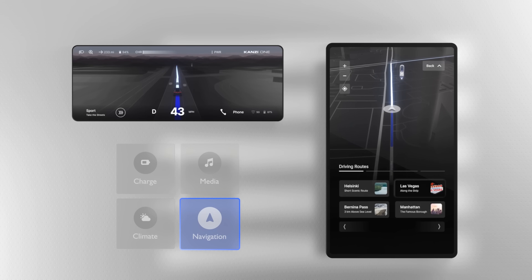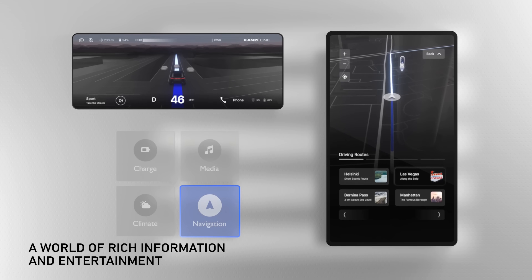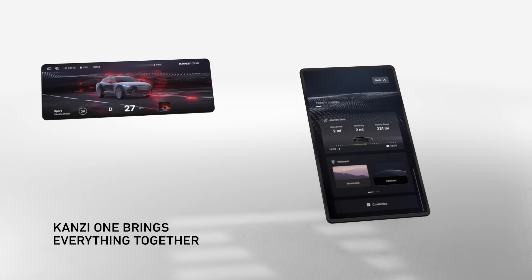Implementing 3D information displays and controls, presenting advanced safety information like ADAS to the driver, and bringing together the whole world of entertainment and driving convenience is Kansi's stock in trade.